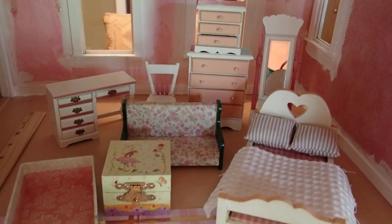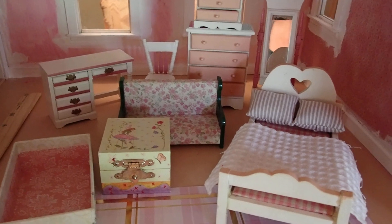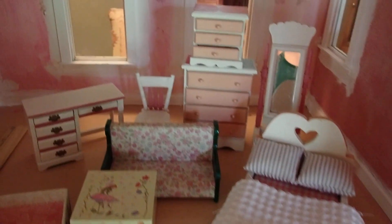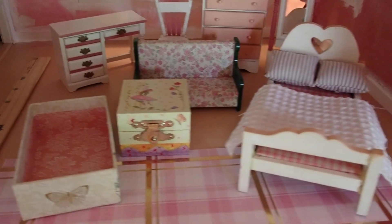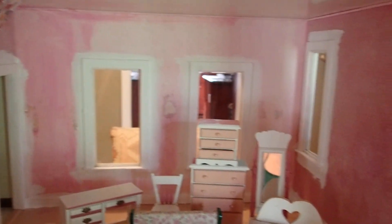Hello YouTube viewers, thank you for tuning into my channel today. I want to share with you the furniture that is going to go into the girls' bedroom of the gigantic dollhouse that I bought at the community yard sale for $30. I am working on this bedroom here.